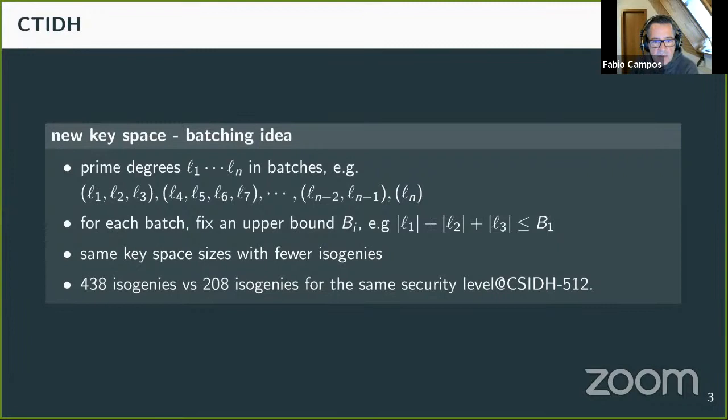Concretely, we require that the sum of absolute values in a given batch is less than the corresponding upper bound. This setup allows us to achieve the same key space size with fewer isogenies. In the setup of CSIDH-512, this means we need fewer isogenies to achieve the same security. The main question is how to implement a constant-time algorithm for evaluating the group action in this new key space.